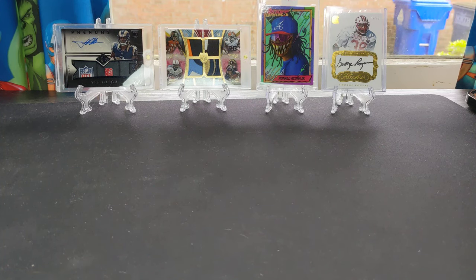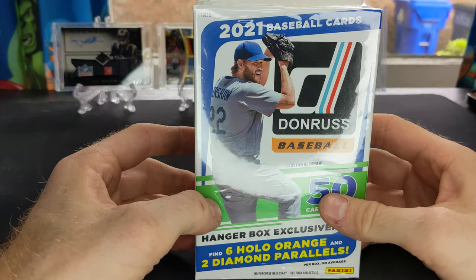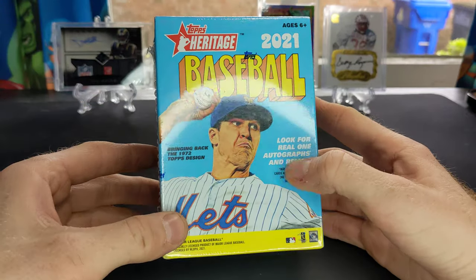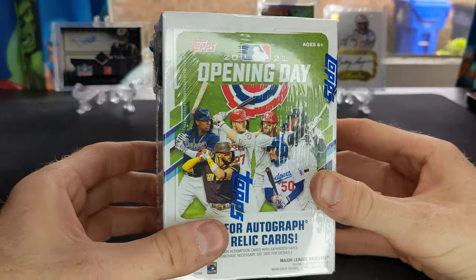Hello everyone, Paxman89 back here with another video for you. Today we're going to do some retail baseball. Picked up a hanger of 2021 Donruss baseball, got a blaster of 2021 Topps Heritage, and a blaster of 2021 Opening Day.